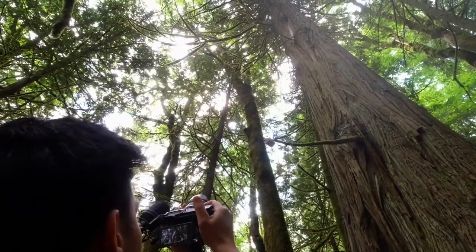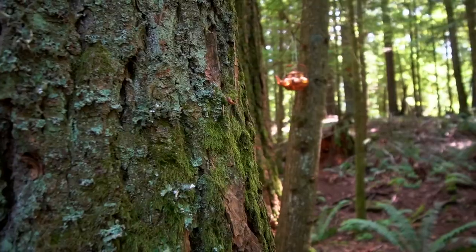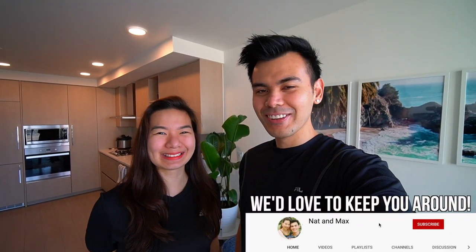This trail kind of makes me feel like I'm in a storybook forest. There's teapots everywhere! Hey guys! Welcome back to the vlog.